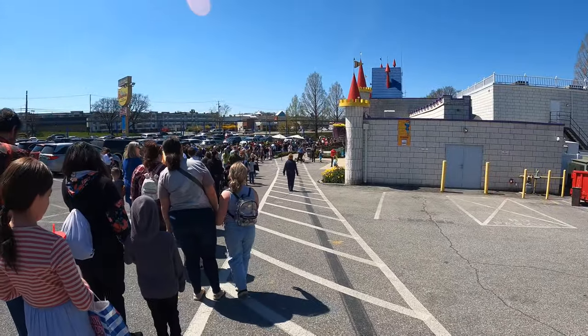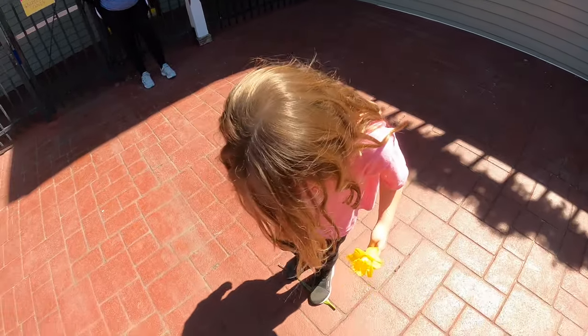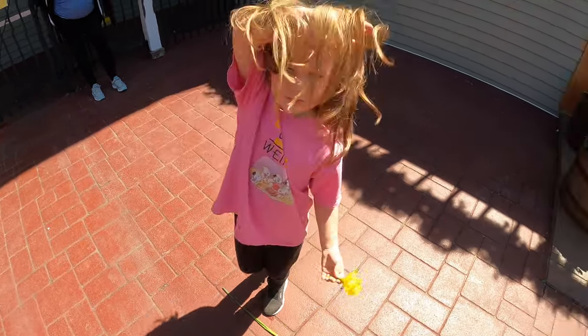Pretty busy for a Monday here at Dutch Wonderland. It's literally been an hour in line here at Dutch Wonderland for a three-coaster park.